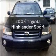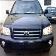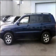Presenting the 2005 Toyota Highlander. Travel the roads in style and comfort in this great vehicle with a reliable 6-cylinder engine connected to a smooth-shifting 5-speed automatic transmission.